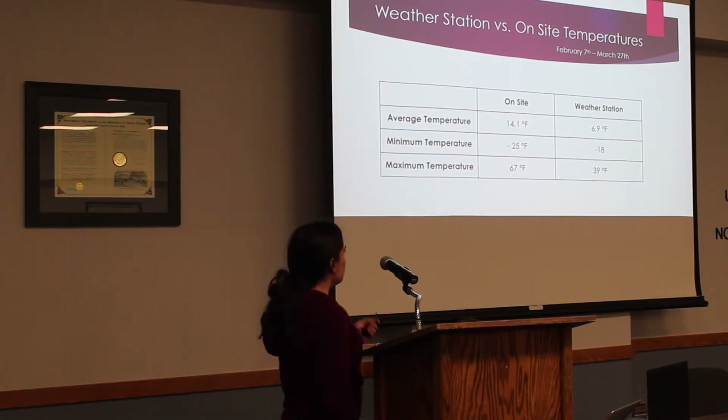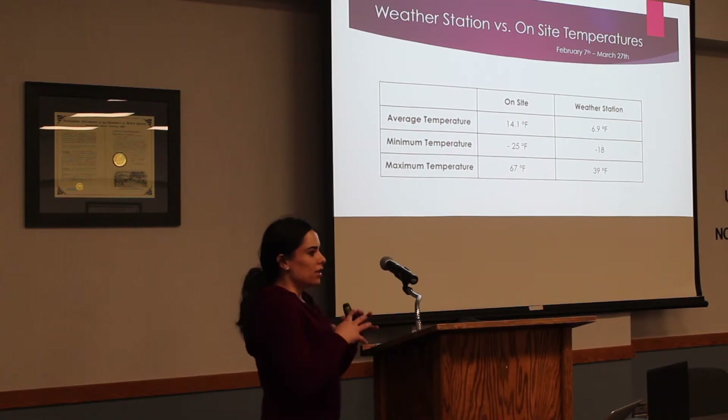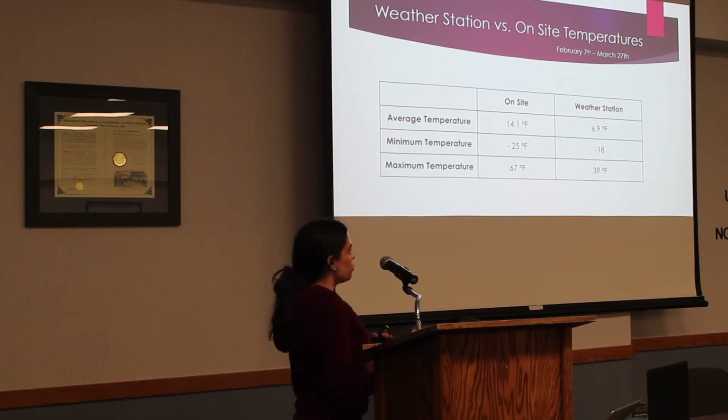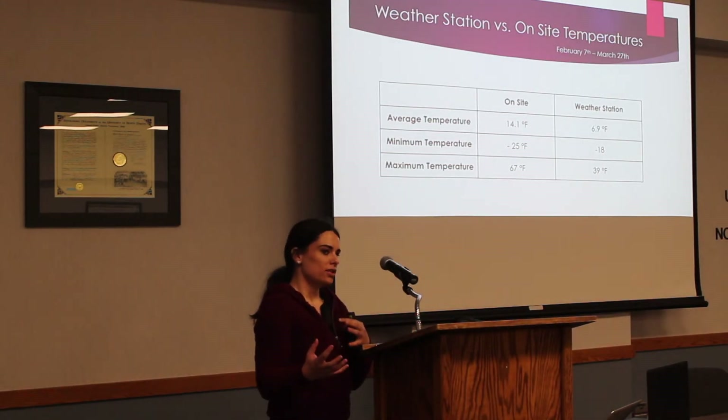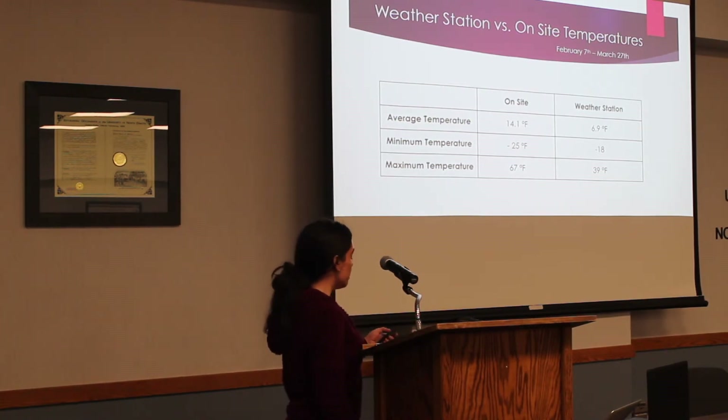Here's a table that summarizes it. The average temperature on-site was 14.1 degrees Fahrenheit, and at the weather station, the average air temperature was 6.9 degrees. The minimum temperature on-site was negative 25, and the weather station had it at negative 18. The maximum was 67 on-site and 39 at the weather station — that higher on-site maximum is due to insulation under the snow. One key finding: what you get from the weather station is not going to be exactly the conditions at the site of the decedent, wherever the homicide took place or wherever the body is located.